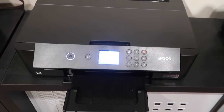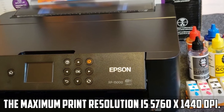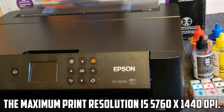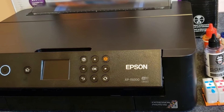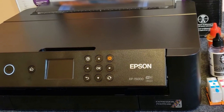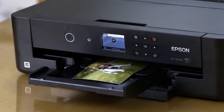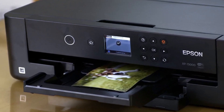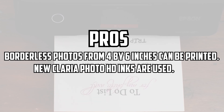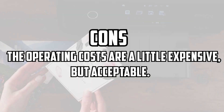The printer comes with a CD and DVD for setup. Technical features: the maximum print resolution is 5760 by 1440 dpi; the maximum print area is 13 by 44 inches; the printer supports 150 sheets of the automatic document feeder; connectivity options of USB 2.0, Ethernet, and Wi-Fi; maximum print speed for black is 9.2 pages per minute and for color is 9 pages per minute. Pros: borderless photos from 4 by 6 inches can be printed; new Claria Photo HE inks are used. Cons: the operating costs are a little expensive, but acceptable.